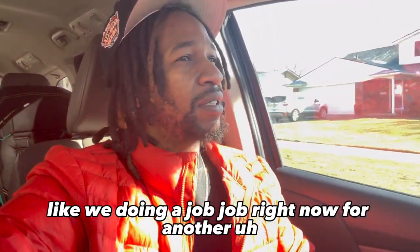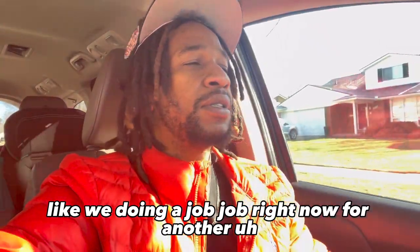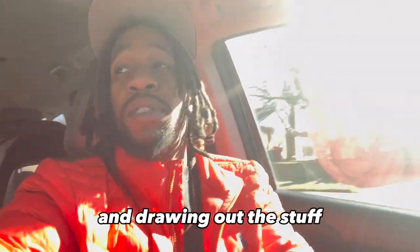Like big jobs — we're doing a tile job right now for another guy and his mother — they're just so long and drawn out. But stuff like TV mounting: in and out.